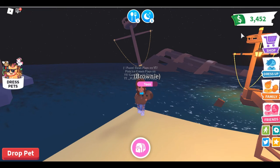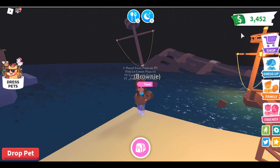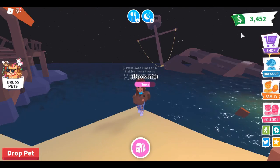Hey guys, what is up! It is Pastel Swan Plays here, and today I am back with a new pet accessories update. I am excited to share with you everything that they have brought to the store.